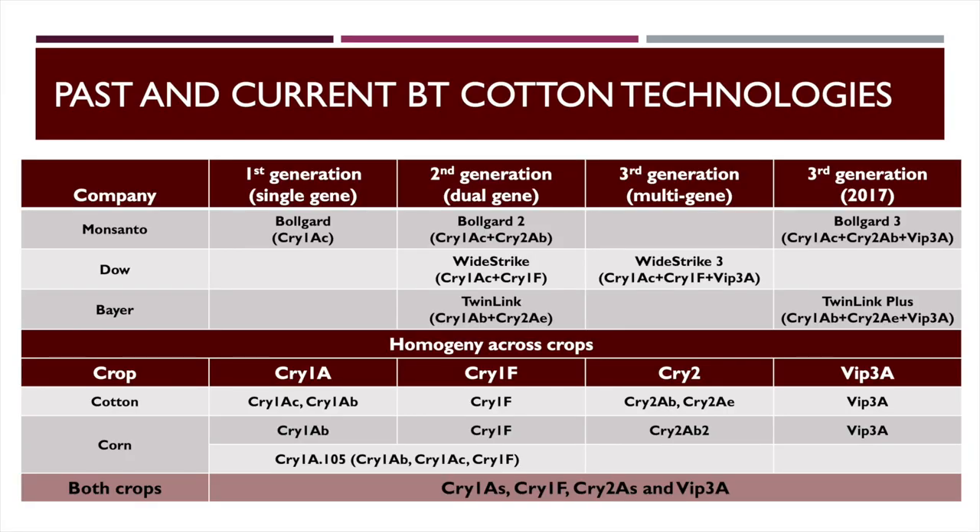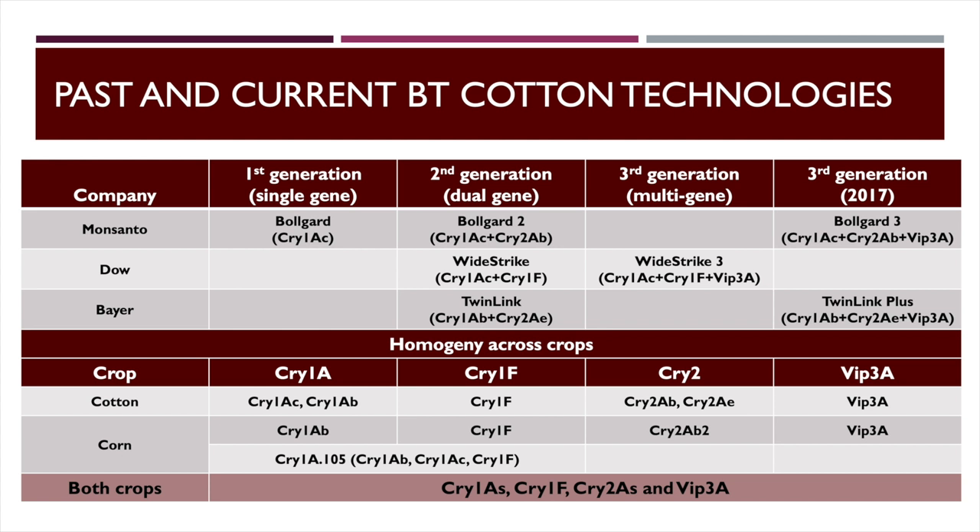When they first introduced BT in 1996 in corn and cotton, it was all Cry1A — in cotton it was Cry1Ac, and it was in the original Bollgard single toxin event. Bollworm was not the intended target; it was tobacco budworm and pink bollworm depending on where you're at. We got great control of tobacco budworm, but we saw some cotton bollworms that could survive even when it was first introduced. Cry1Ac was never a lights-out toxin on bollworm — it was pretty effective, but at times it would fail.